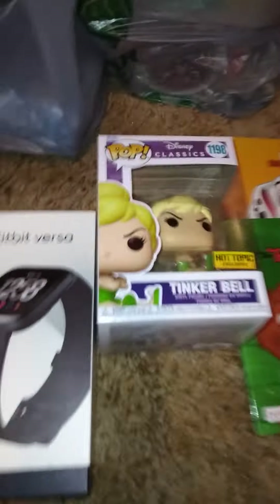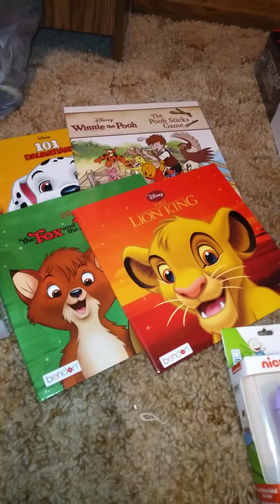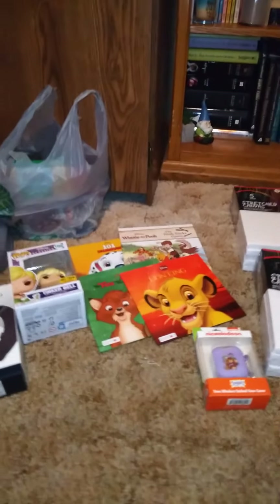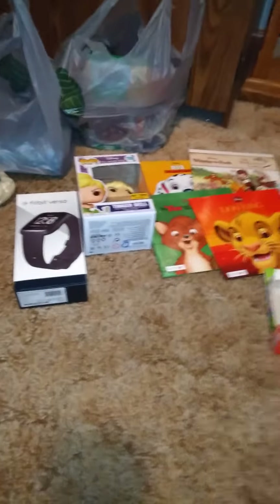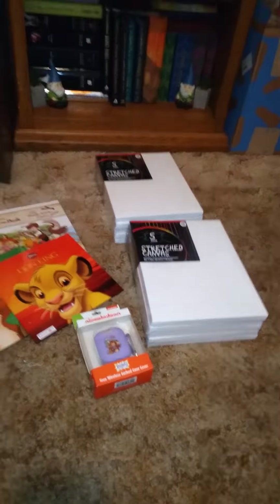That's what I got from Five Below. Like I said, I didn't get a whole lot, but I thought I'd show you the things I got — one from eBay, Hot Topic, Dollar Tree online, and Five Below. Let me know what you all think in the comments below. If you like videos like this, give it a big thumbs up. If you're new to my channel, hit the subscribe button. I'll see you all in my next video.